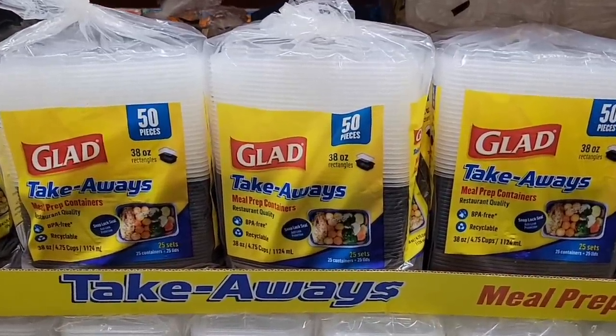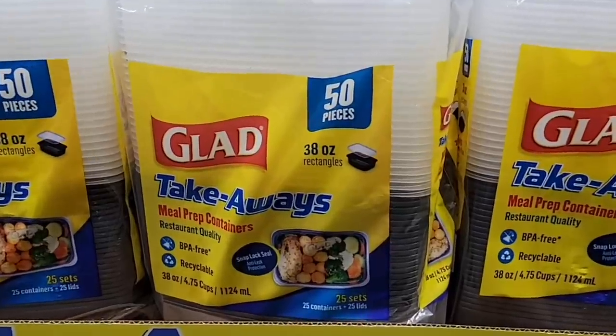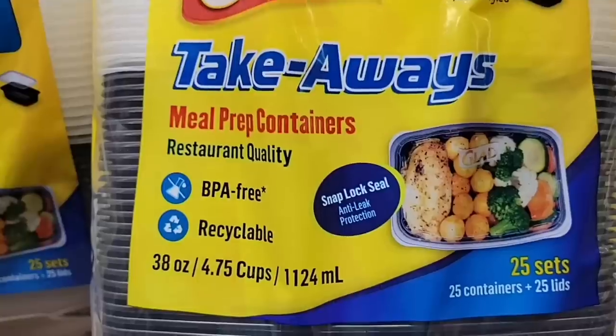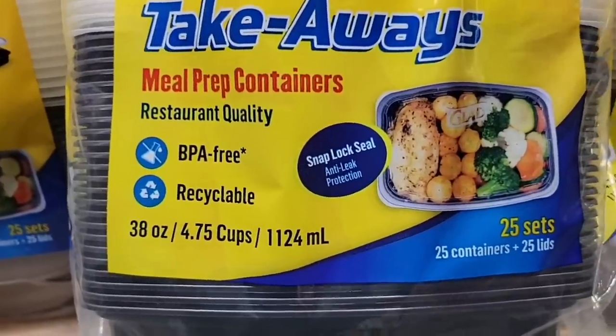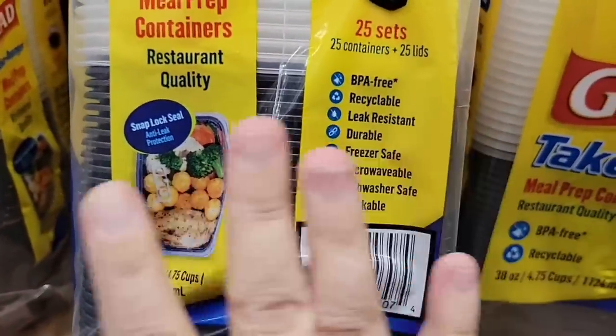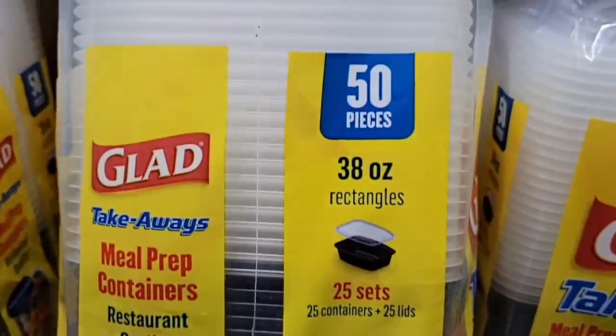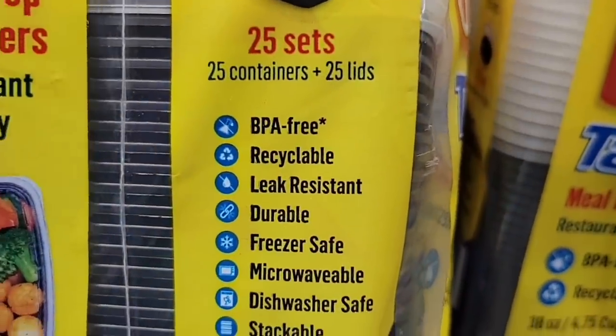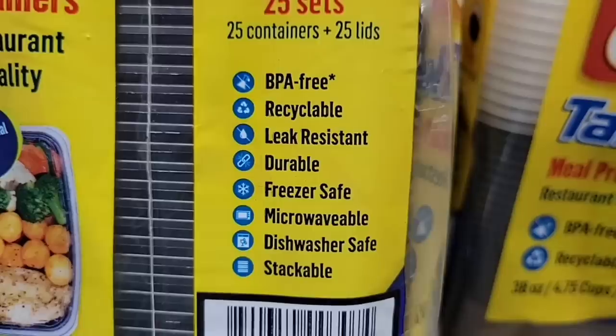And to go along with that hummus, these Gladware takeaways — 50 pieces. There are 25 sets, so you get the top and the bottom. You can use them for snacks like with your hummus. They're BPA-free. You can use them for leftovers, lunch, going out. They're freezer safe, you can microwave with them, and they're dishwasher safe.